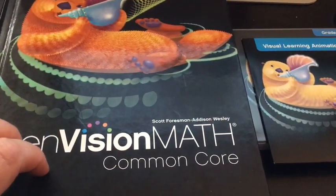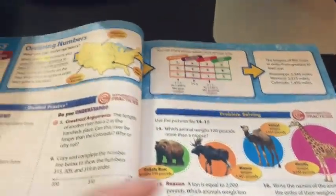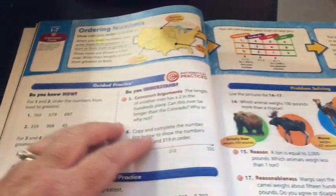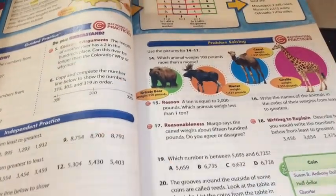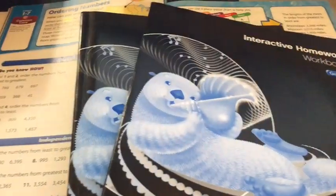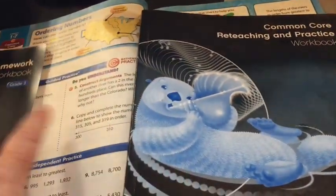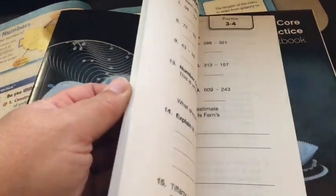I found this on eBay and it is the actual textbook — it's not a worktext. What I like about this is one, it's very colorful, and two, she and I can go through this together. We can do these practice problems together, then she can have some independent practice on her own. I also purchased the reteaching and practice workbook — there's basically one page front and back for each lesson, so she can do this after we work in the textbook together. And if I still feel like she needs more practice, I can give her a page. I ordered the homework workbook too, which we won't really use as homework.